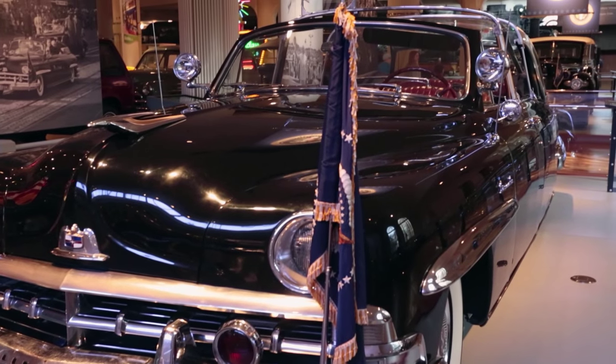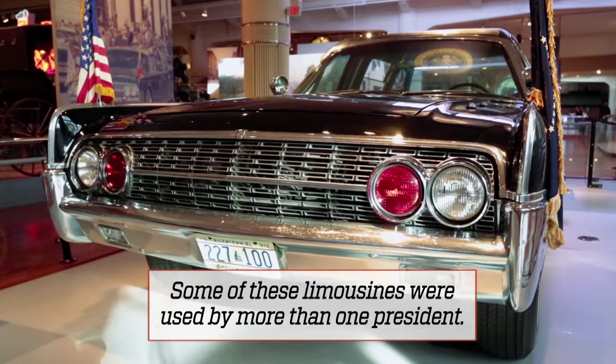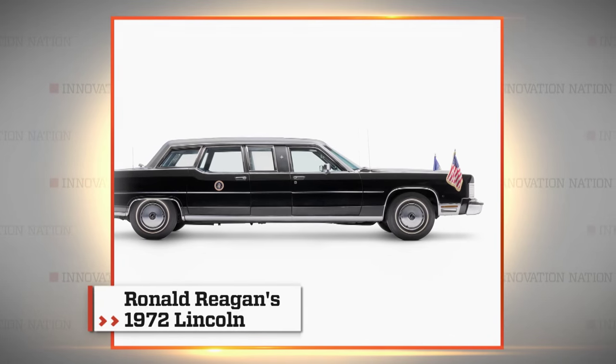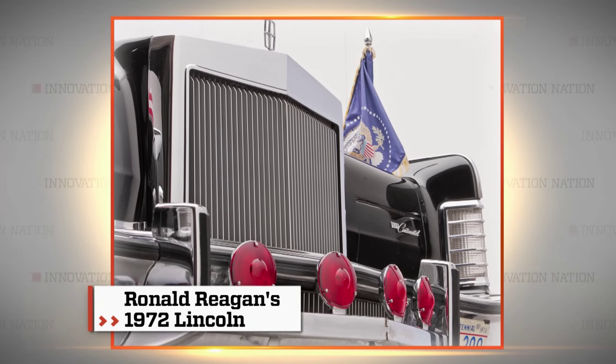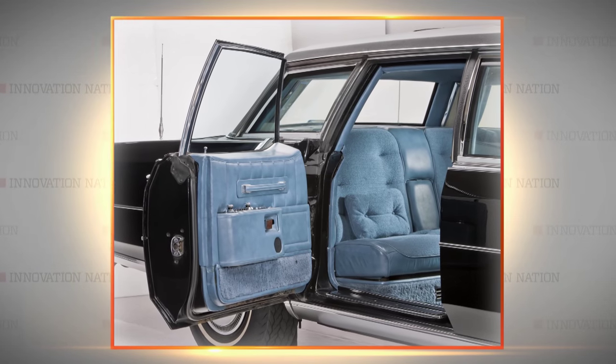This represents the break between the bubble top, which is just an open car with no armor of any sort, and the modern sort of tank on wheels. This car was completely rebuilt after the assassination, given armor plating, bulletproof glass, and bulletproof tires. By the 1970s, the world looked very different and presidential vehicles started to reflect those changes in earnest.